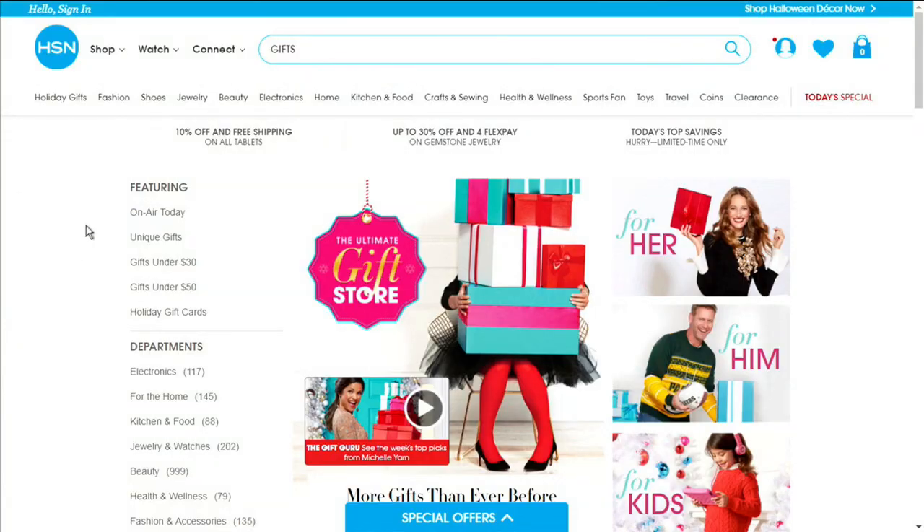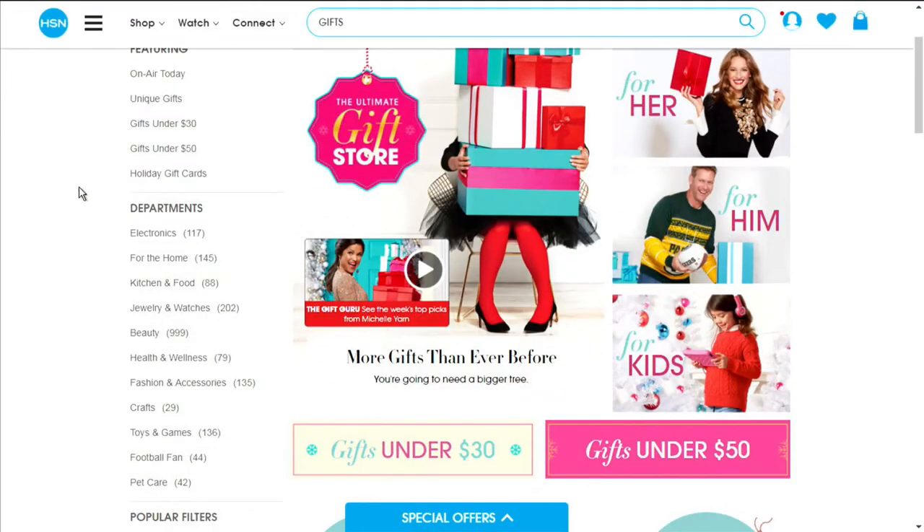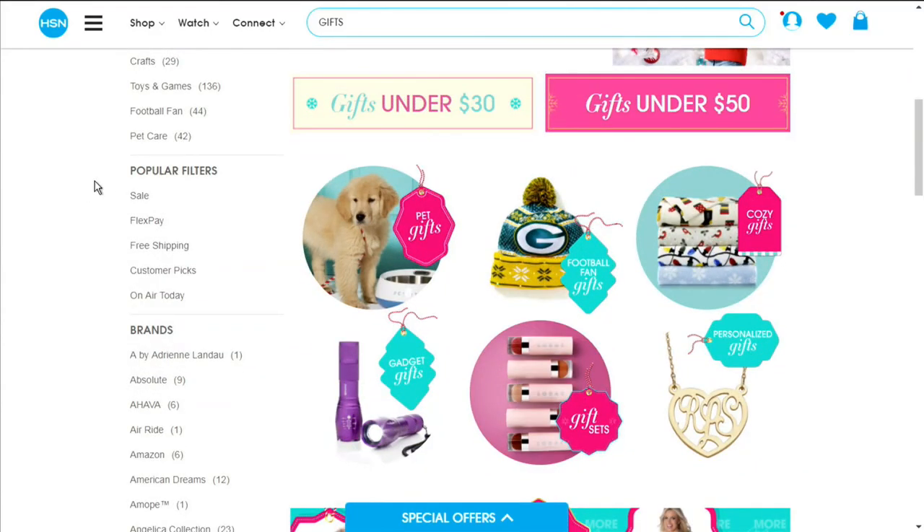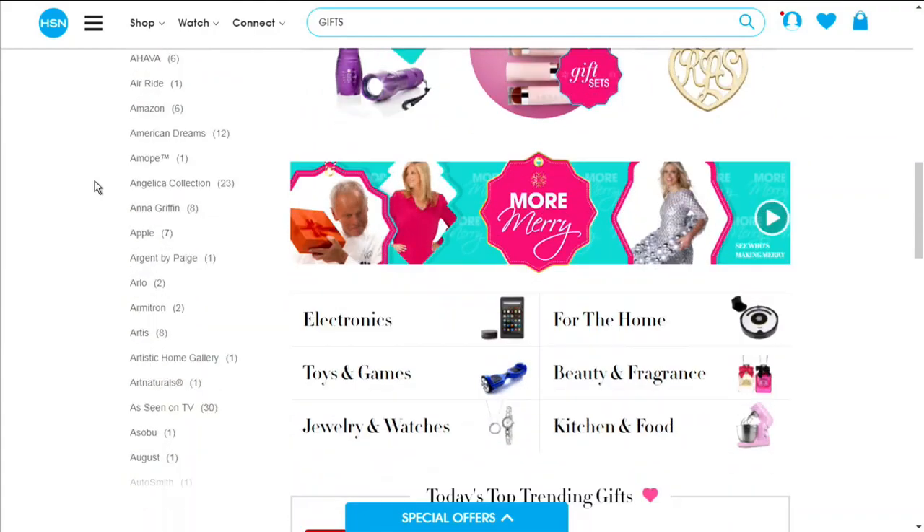Hi, I'm Michelle Yarn and we have gathered some of our favorite products and best deals to make this holiday your best yet. Tonight, it is all about her — whether it's your mother, daughter, or wife, treat her to a gift or two or three that she will never forget. Get a head start on your entire gift list with the HSN gift store over on hsn.com. Just search gifts on hsn.com.